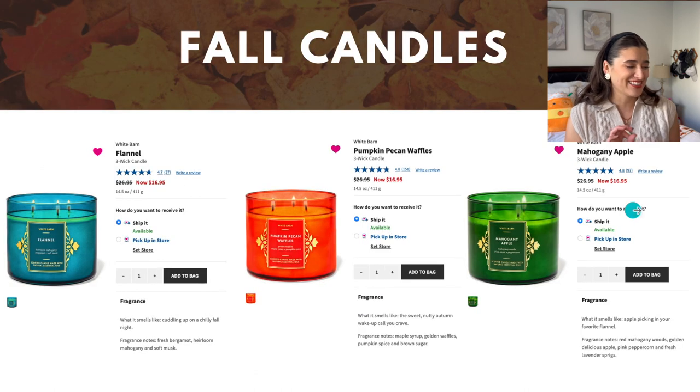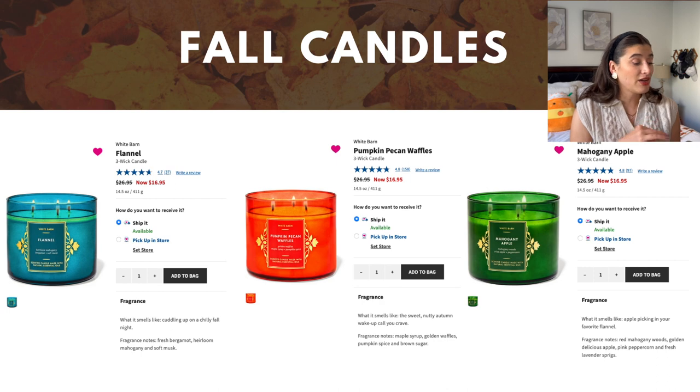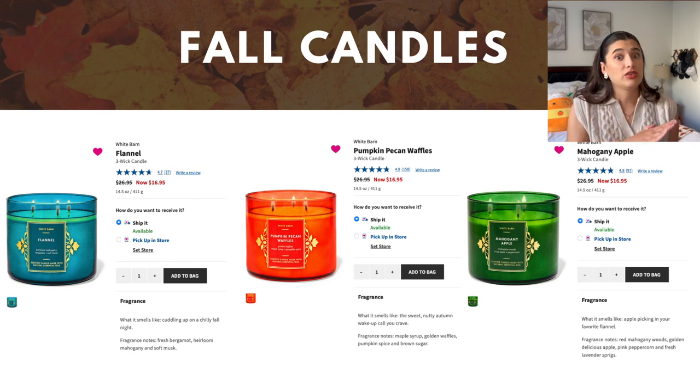All right, let's go to some candles. This is primarily Bath & Body Works three-wick candles and I kind of want to go ham this fall — full ham, full tilt. So I'm looking at Flannel. I've had all three of these before. Flannel is fresh bergamot, heirloom mahogany, and soft musk — just a wonderful sophisticated manly fall scent. On the nights where I'm craving something that's not gourmand, Flannel is so good.